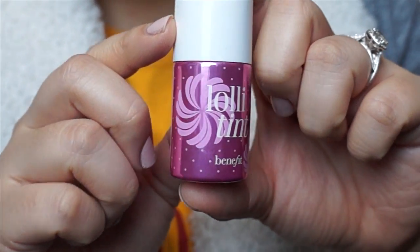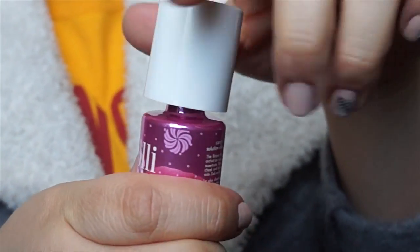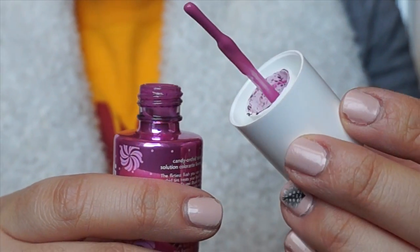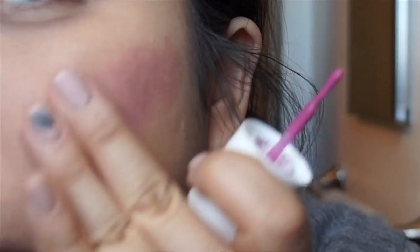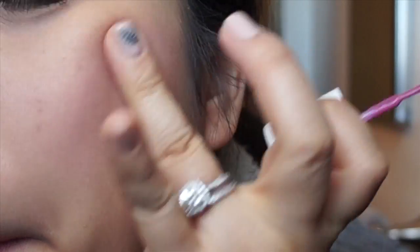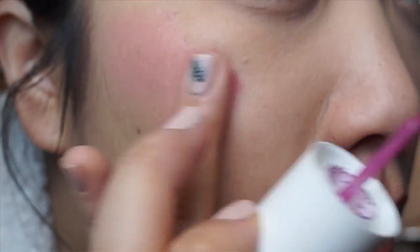Benefit Lollytin, you are my favorite ever. I have been using this non-stop ever since I got it — I promise all of my other cheek products are so jealous. You need this in your life. It's the perfect orchid cheek stain. I actually have a full blog post on why it's amazing, so definitely check it out below. Tell me how pretty that is.